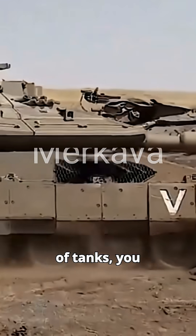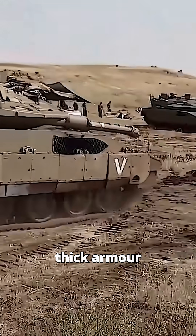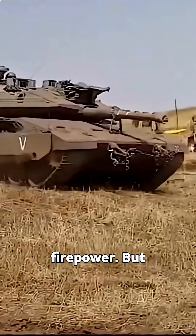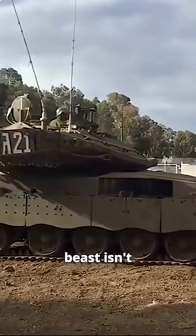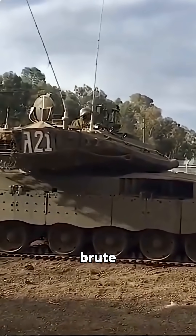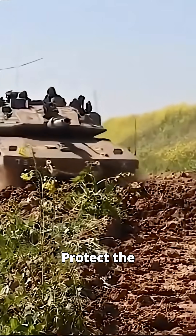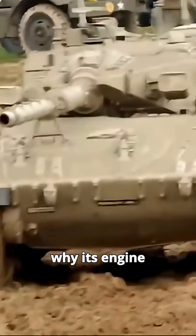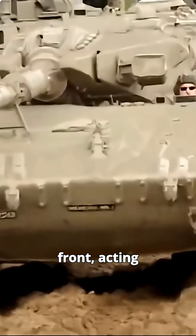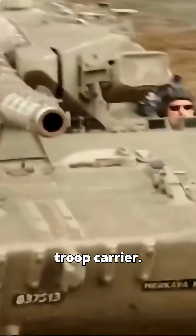When you think of tanks, you probably picture a massive gun, thick armor, and raw firepower. But Israel's Merkava MK4 flips the script. This beast isn't just about brute strength — it's built around one radical idea: protect the crew at all costs. That's why its engine sits in the front, acting like a shield, while the rear doubles as a troop carrier.